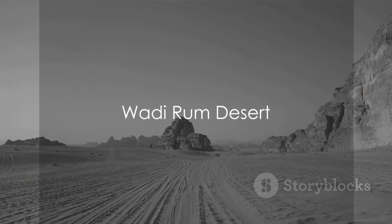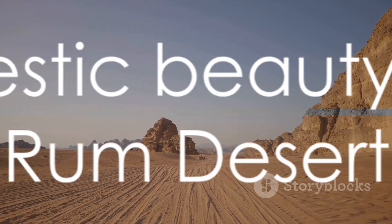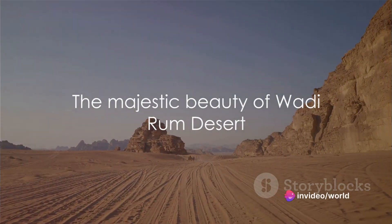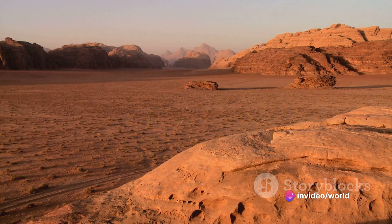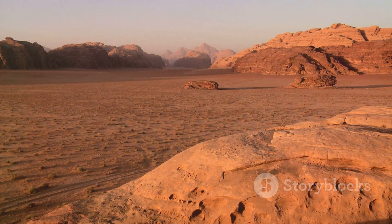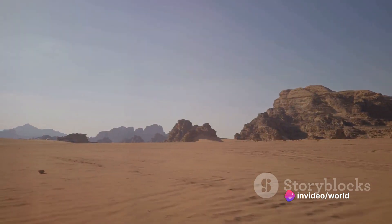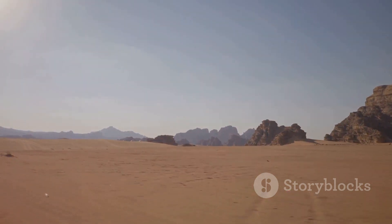As we journey to the heart of Jordan, we find the Wadi Rum desert — a spectacle of nature's raw, untamed beauty. This majestic desert is a canvas of towering sandstone mountains sculpted by the elements over millennia, creating a breathtaking panorama of unique rock formations. The vast desert plains stretch into the horizon, a testament to the grandeur and solitude of Wadi Rum.